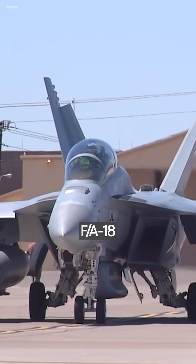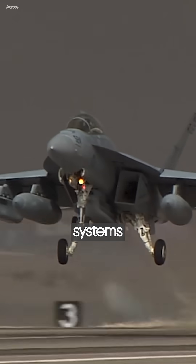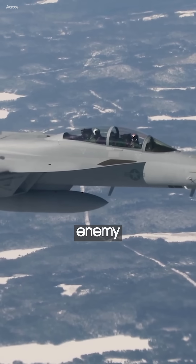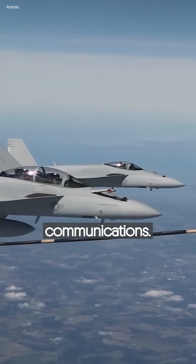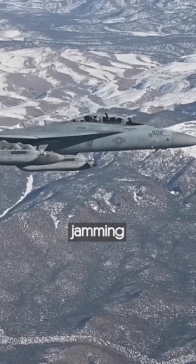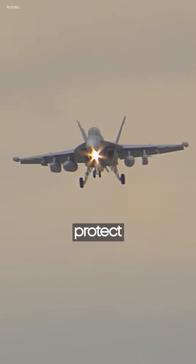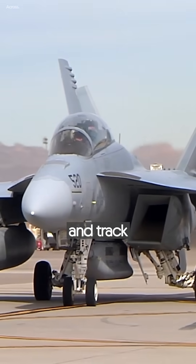Developed as a derivative of the F/A-18 Super Hornet, the Growler integrates advanced electronic attack systems that allow it to disrupt and deceive enemy radar and communications. The Growler's suite of jamming technologies, including the AN/ALQ-99 jamming pods and AN/ALQ-218 receivers, enables it to protect allied forces by denying adversaries the ability to detect and track them effectively.